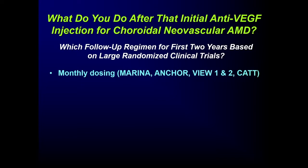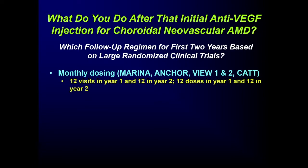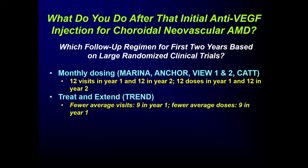Here is a summary of what I'll cover. There's monthly dosing, shown to work in Marina, Anchor, View 1, View 2, and CAT — 12 visits and 12 doses in Year 1, and 12 visits and 12 doses in Year 2. Then there's Treat and Extend, which has fewer average visits: 9 visits and 9 doses in Year 1 instead of 12.